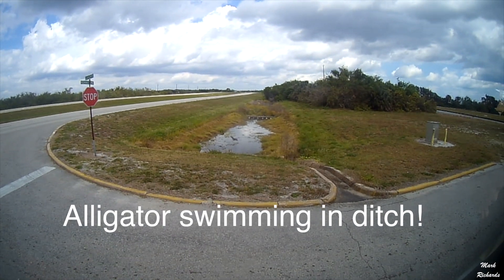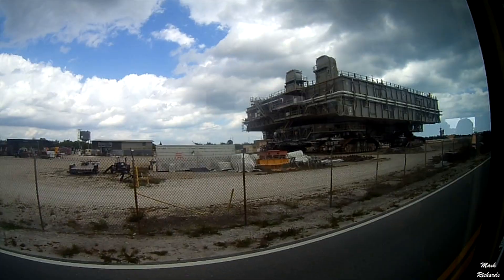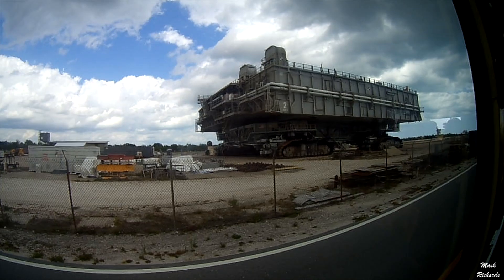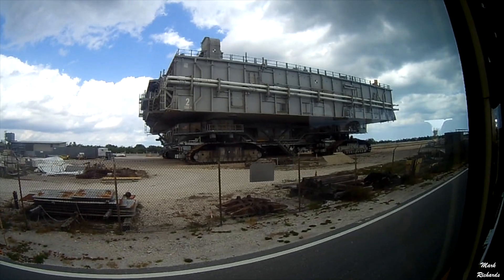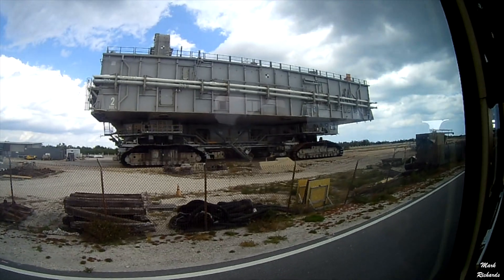I'll tell you what I'm going to do — for $10, I'll open up the crawler. It's 2700 horsepower, and the top speed with nothing on it at all is 2 miles an hour. You put a bubble launch platform on top of it, then put a snow on top of that, now you have a top speed of 1 mile an hour.